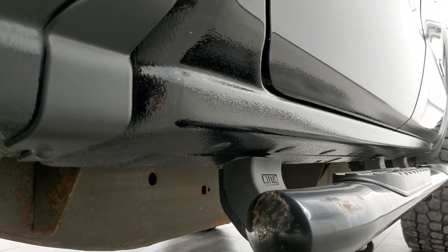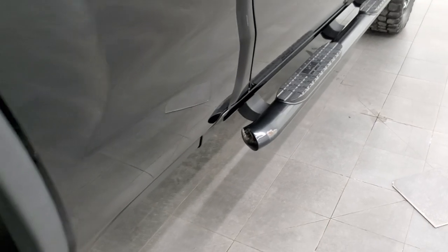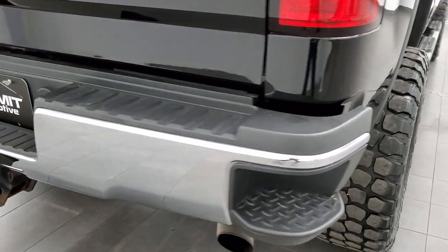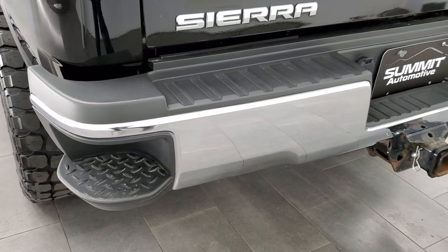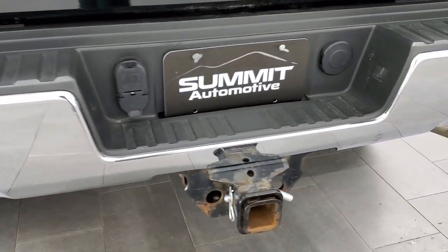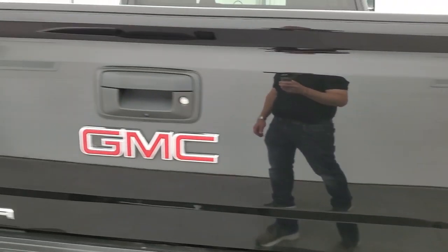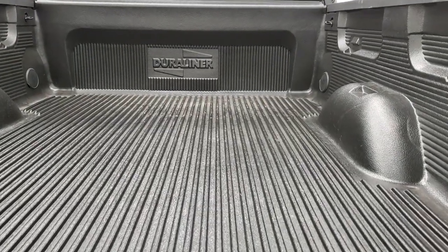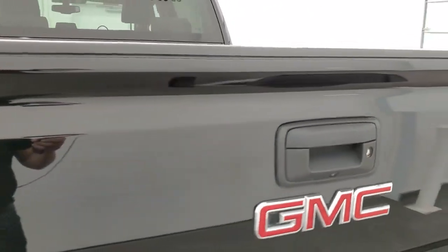Lower cab corners are in nice shape and it comes with a set of Weston painted step bars. Coming around to the back of the vehicle, the rear bumper is in really nice shape — no major dents or dings — and it does have the rear bumper steps. Full towing package which includes receiver hitch, four-pin and seven-pin wiring. The tailgate is in excellent shape as well, no major dents or dings. It does have a locking tailgate and a drop-in bed liner that is in really nice condition. Tailgate shuts nice and solidly.